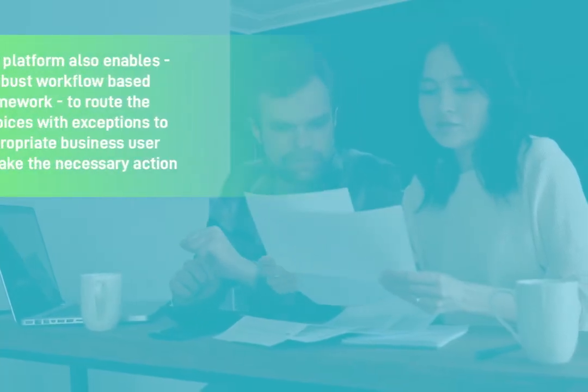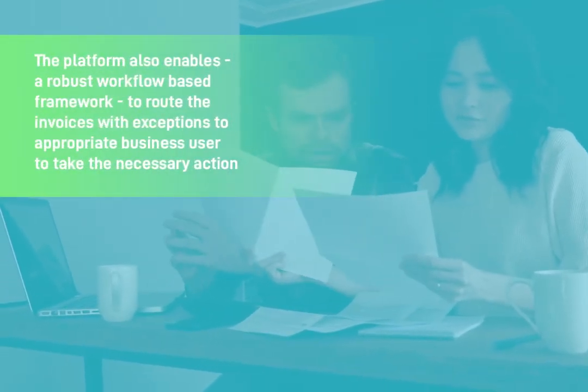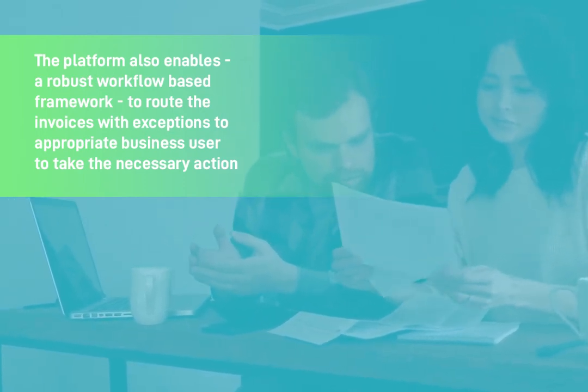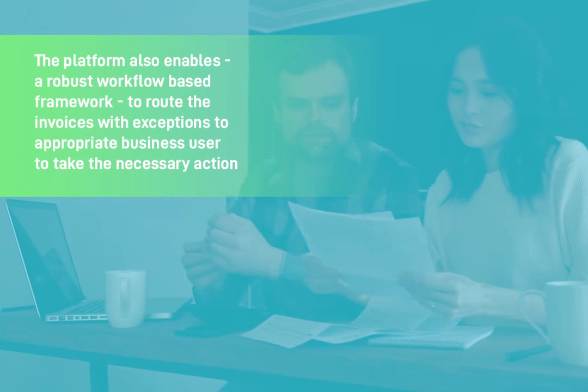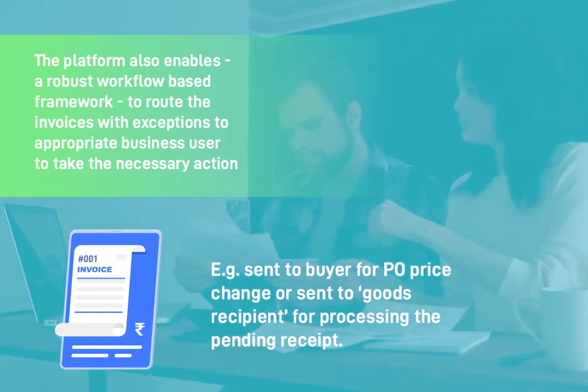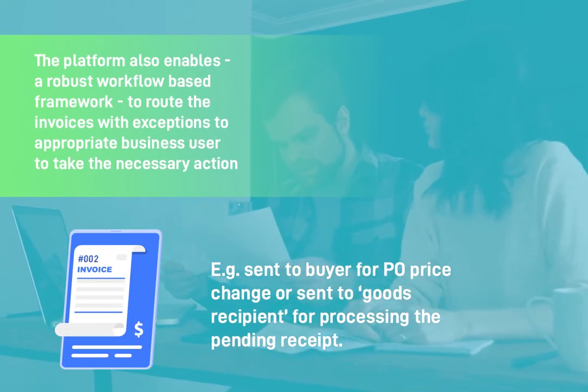The platform also enables a robust workflow-based framework to route invoices with exceptions to the appropriate business user to take the necessary action. For example, sent to the buyer for a PO price change, or sent to the goods recipient for processing the pending receipt.